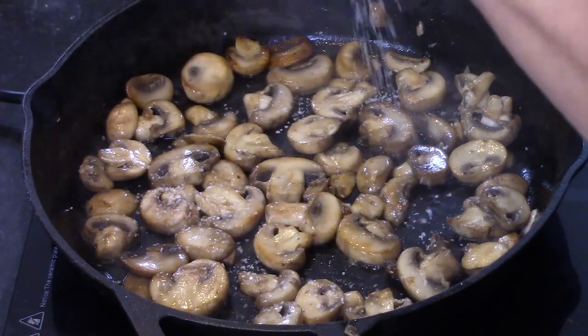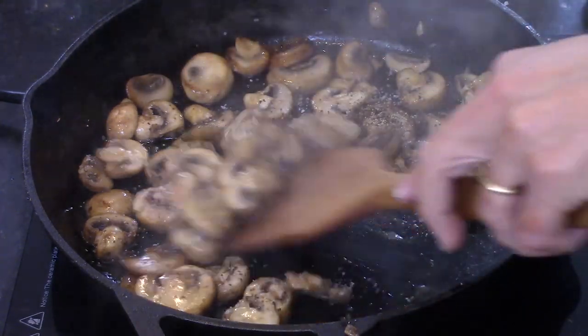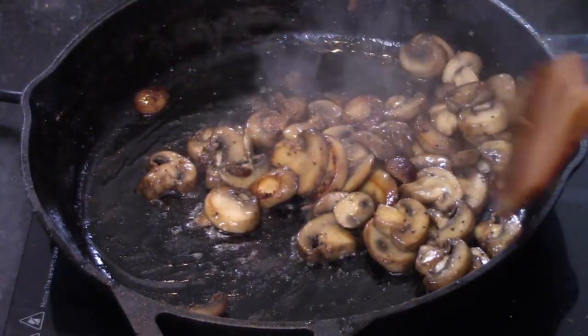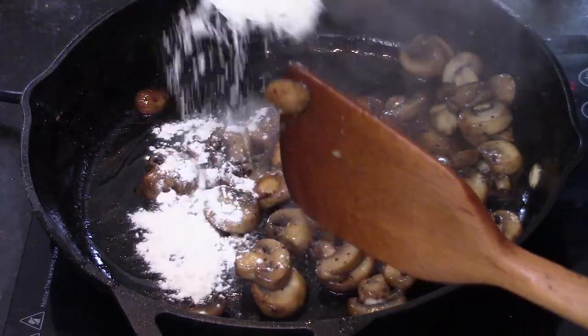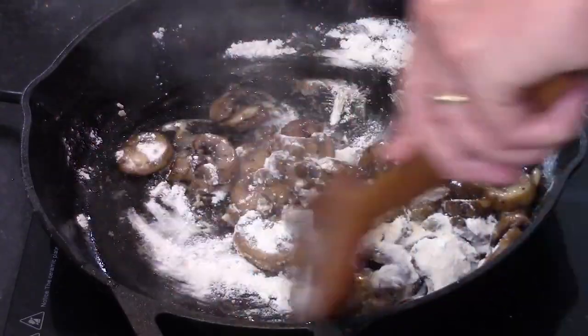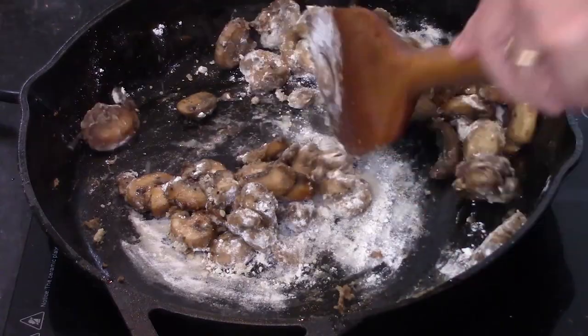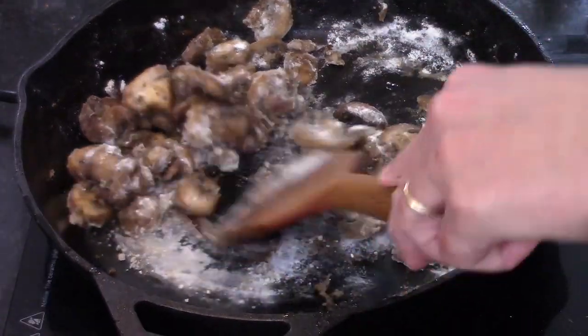Worcestershire always makes everything better. It really does. It's so good — it's loaded with flavor and it goes great with mushrooms. So we're going to cook that until they start to release their liquid, then hit them with a little salt and a little pepper. And now we're going to build a roux, which takes about one to two minutes.